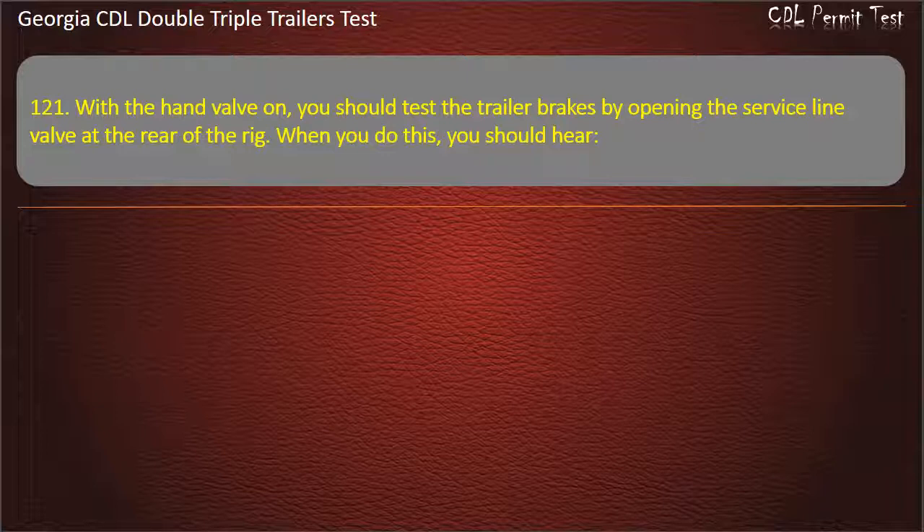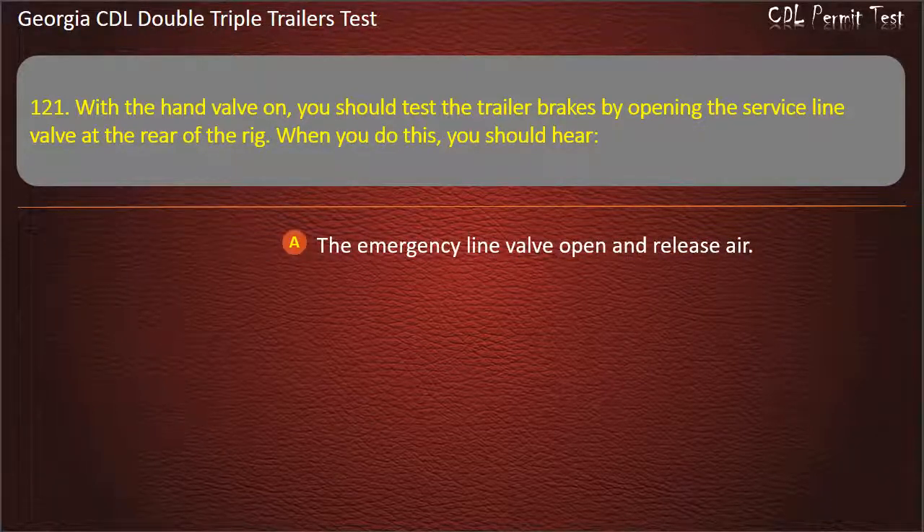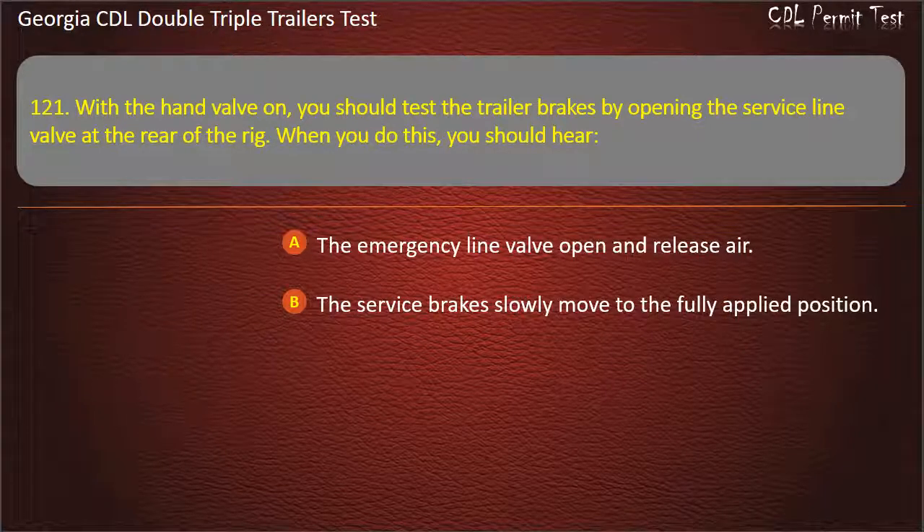Question 121: With the hand valve on, you should test the trailer brakes by opening the service line valve at the rear of the rig. When you do this, you should hear? Options: The emergency line valve open and release air. The service brakes slowly move to the fully applied position. Air escape from the open valve. Answer: Air escape from the open valve.